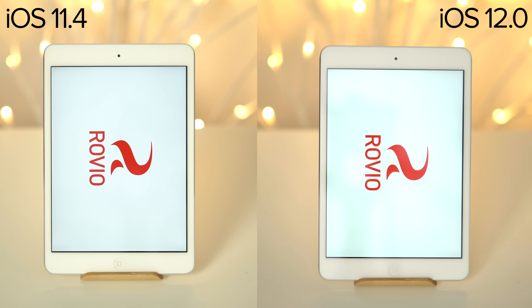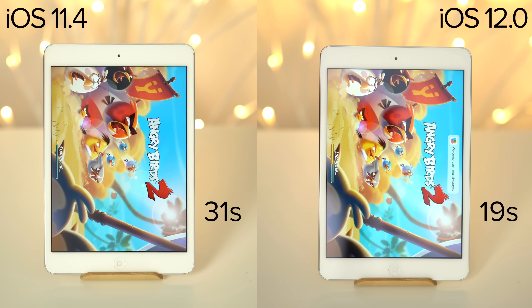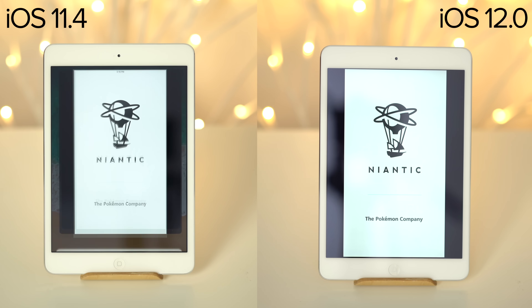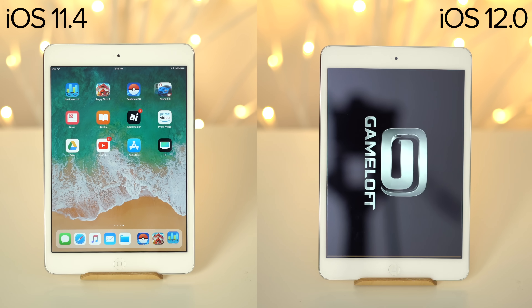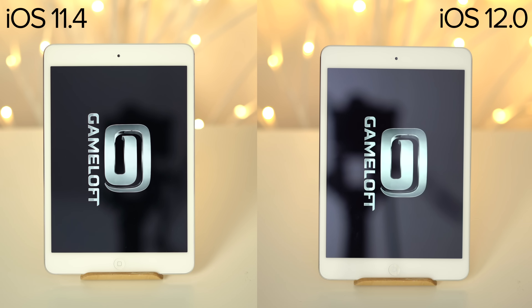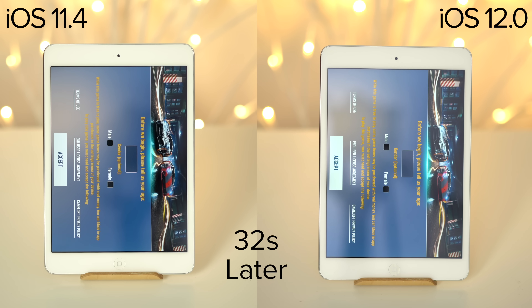The first game we tested was Angry Birds 2, which actually launched 12 seconds faster on iOS 12. The next game was Pokemon Go, which took about the same amount of time — a shocking 39 seconds. Asphalt 8 was our last game, which took about the same amount of time, but we do see a little more responsiveness with iOS 12 as soon as we hit the icon.